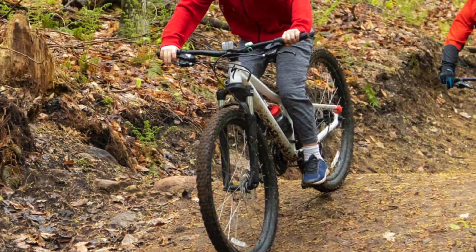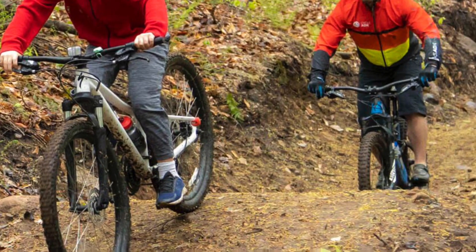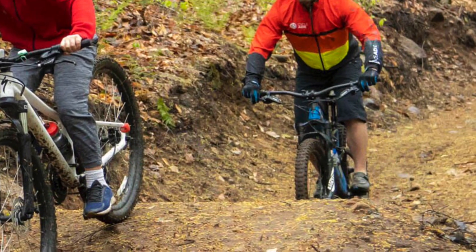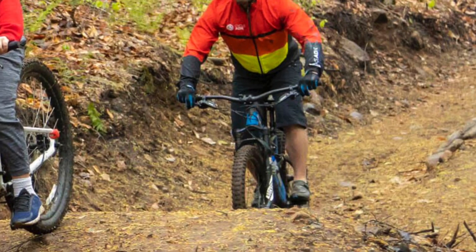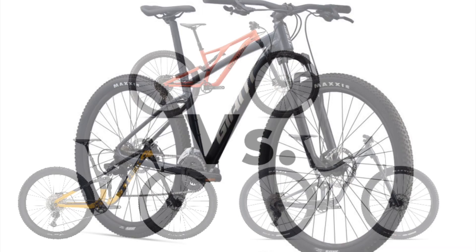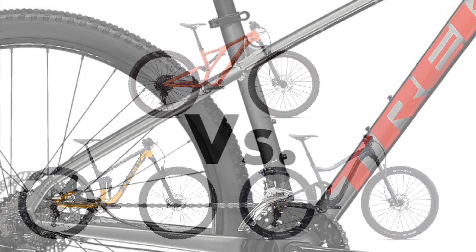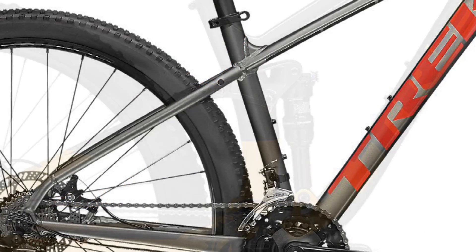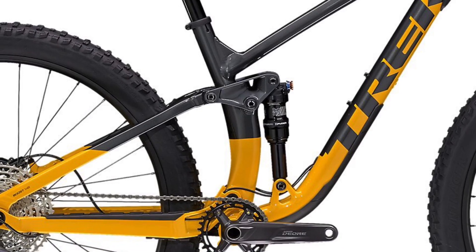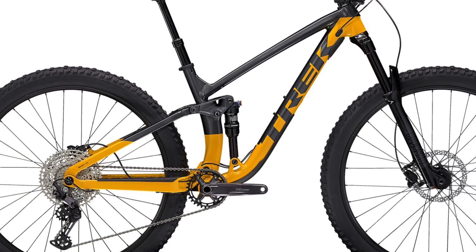After you've learned the basics of mountain biking on your trusty entry-level hardtail, sometimes it is time to turn to the next level of mountain bikes. Let me say that your bike is probably fine just the way it is, but for those who really think their bike is letting them down, these are the right bikes for you.